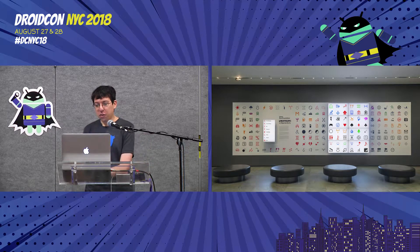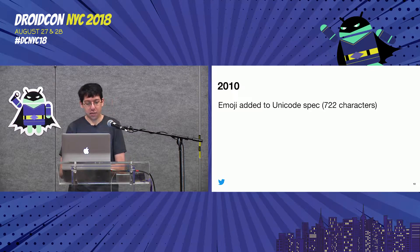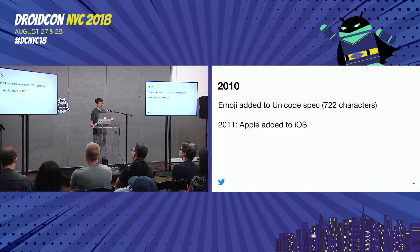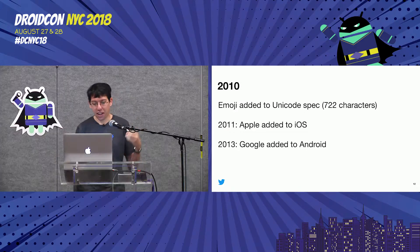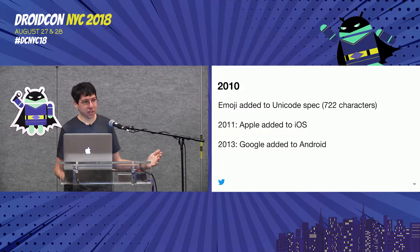Fast-forward to 2010, and emoji were added to the Unicode spec — they became a standardized thing. They really came on the scene in 2011 when Apple decided to add them to iOS, and that's when people started sending a lot of them in text messages. Then in 2013, Android kind of got emoji too.